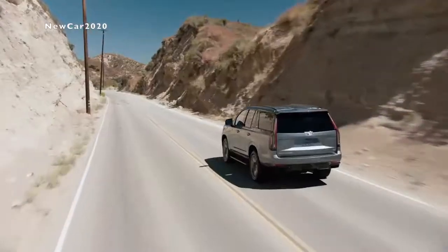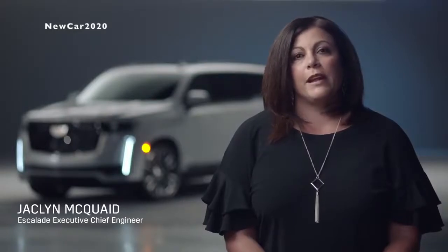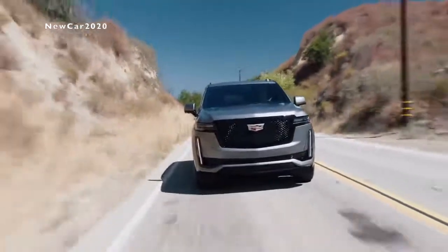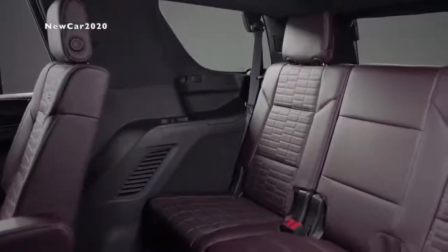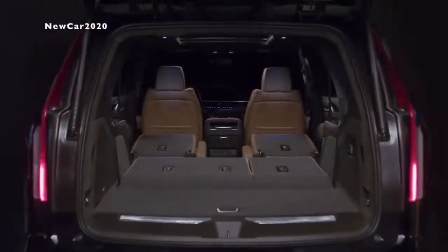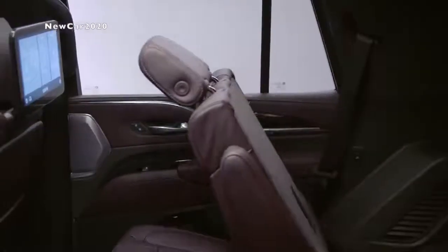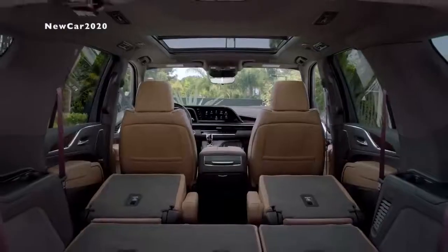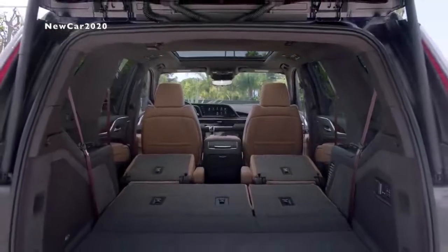Underneath the Escalade sits a longer wheelbase and new independent rear suspension that allowed Cadillac engineers to transform the ride and handling dynamics of the 2021 Escalade. Thanks to the independent rear suspension, engineers didn't need to compromise between cargo and passenger room, creating a 41% increase in third row legroom, a 67.8% increase in cargo space behind the third row for the short wheelbase, second row sliding seats, improved entry and exit for second and third row occupants. The new independent rear suspension gives the Escalade ESV more cargo volume than any other vehicle in its class across all three rows.